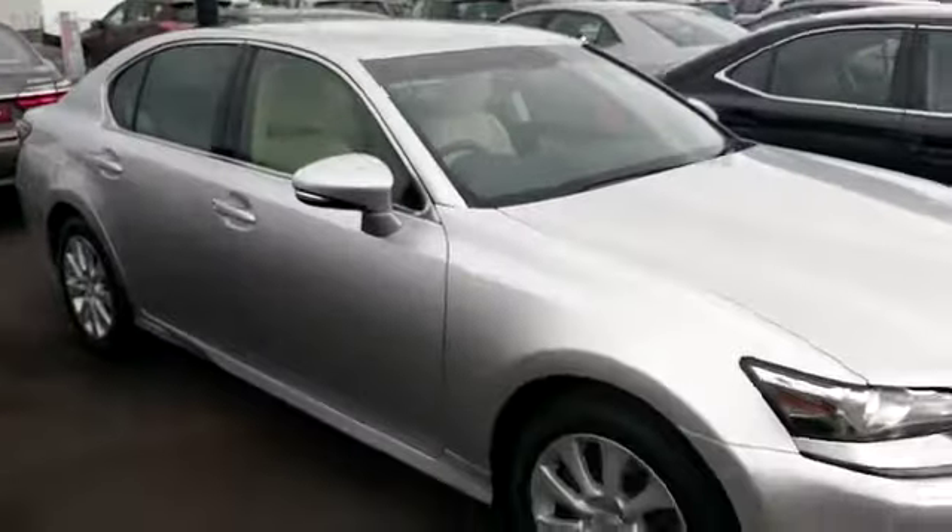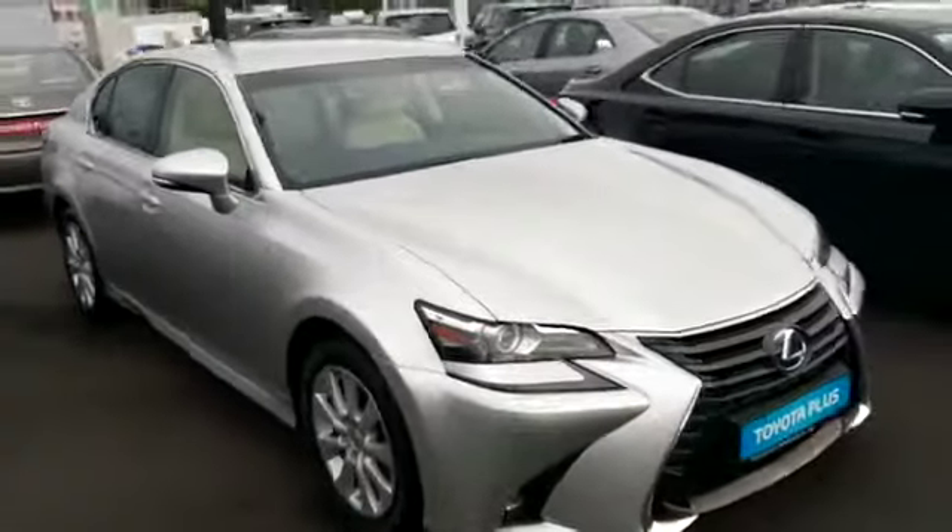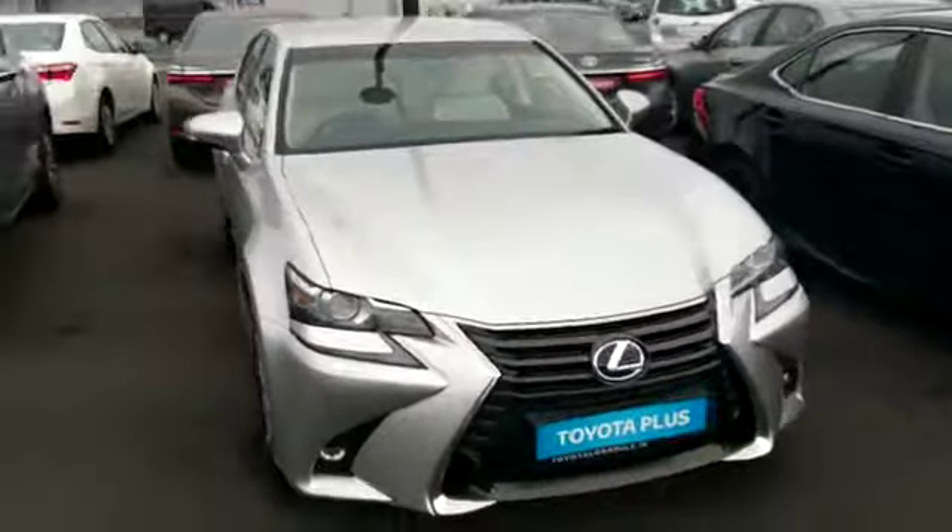This car is available for viewing or for a test drive today in Toyota Long Mile. Thank you for watching.